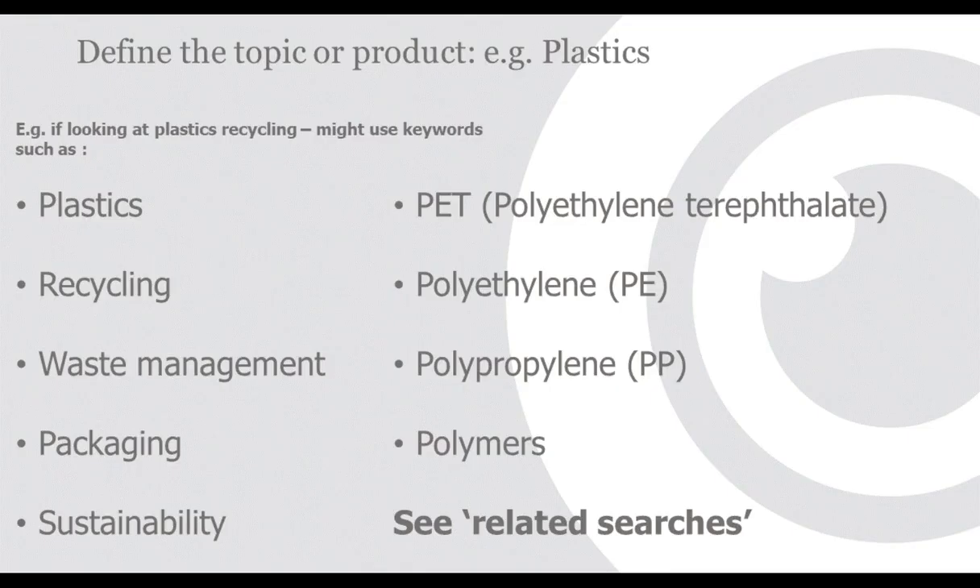Define the topic using the Standard Industrial Classification (SIC) or SITC, or by looking at Google search to see what other terms come up. For plastics recycling, I was looking at terms like plastics, recycling, waste management, packaging, sustainability, and even specific polymers like PET, polyethylene, and polypropylene. Look and see what the buzzwords and keywords are that you'll use when searching for sources of information.